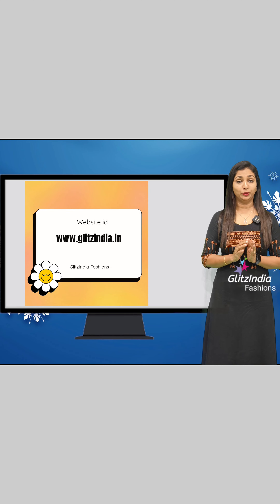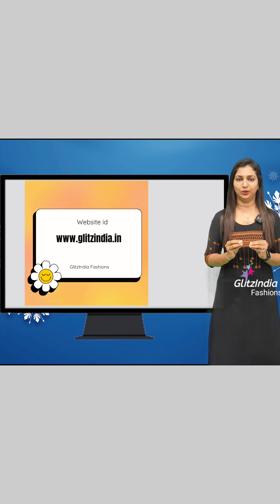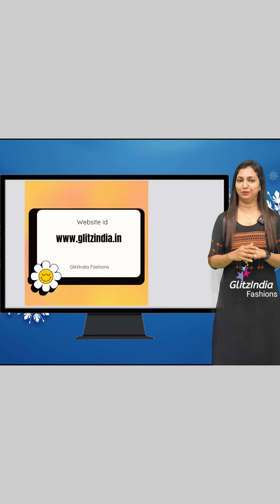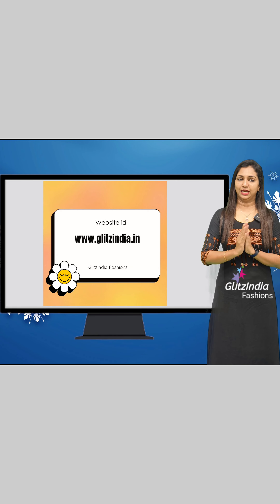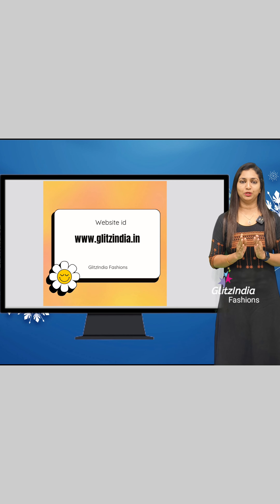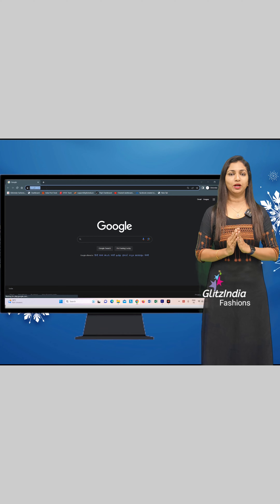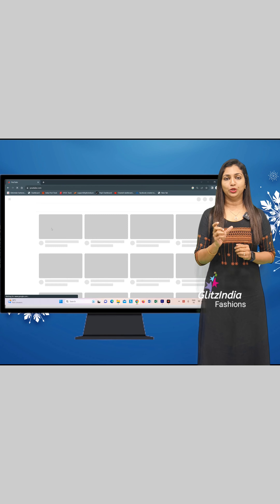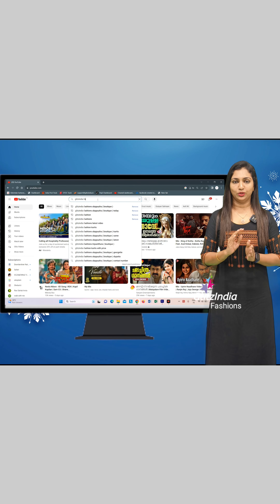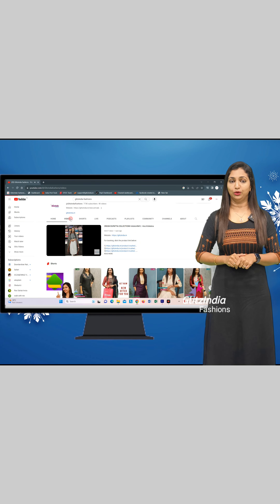This is a great purchase from the site. I want you to be able to make your booking on the site. You can design it in a very simple way. The site is www.glitsindia.net. You can enter the YouTube video or also enter a video in the description.